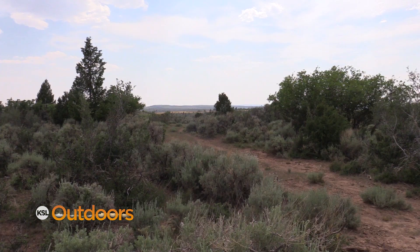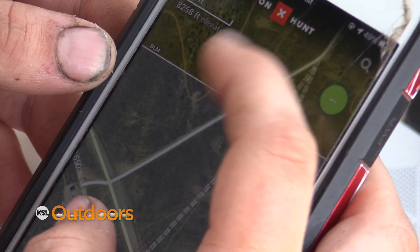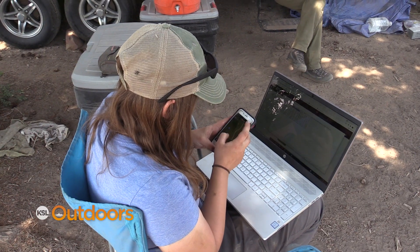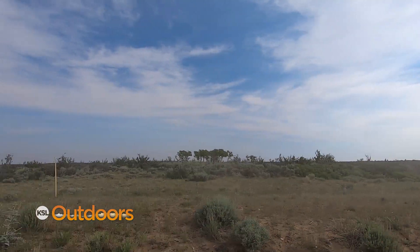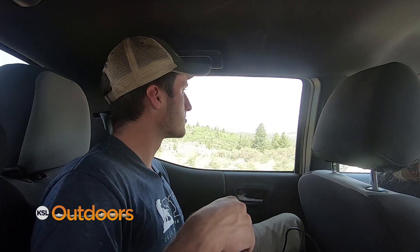In a huge collaboration between the state of Utah, the DWR, lots of sportsmen groups, and BYU, they have collared and put vaginal implant transmitters in a large number of deer and elk out here. They are researching mule deer and elk specifically relating to their parturition behavior — that includes pregnancy rates, the timing of when they give birth, the resource selection of where they choose to give birth, and they're also monitoring survival of their offspring, including fawn survival, calf survival, and cause-specific mortality.